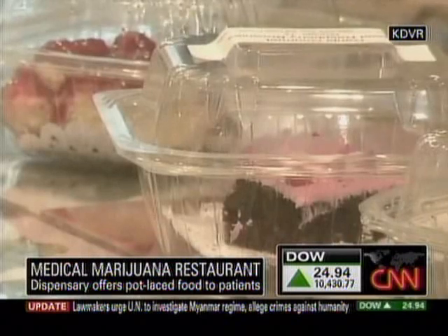What they'd like customers to do is come sit at the bar, give their order, and then if they want to choose a table, they can choose a table, or they can sit on the couch and the staff will bring the food to them.